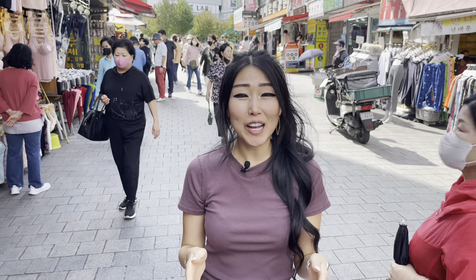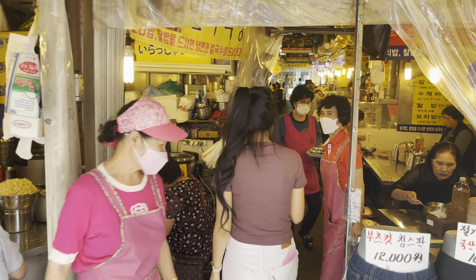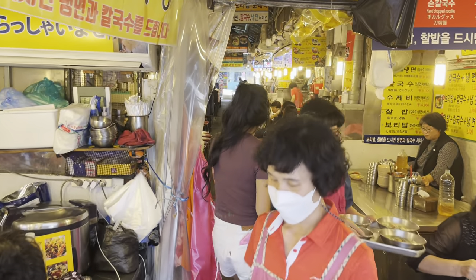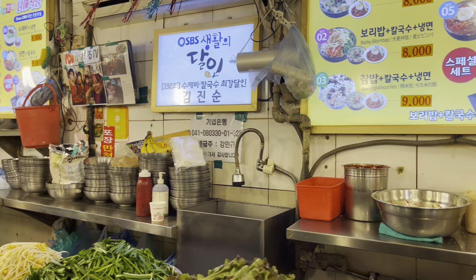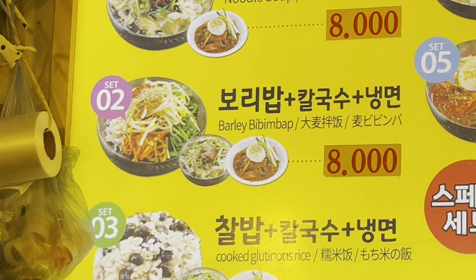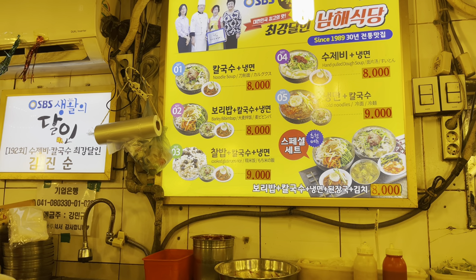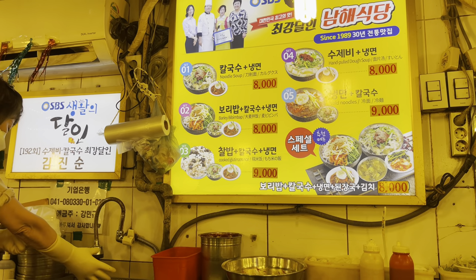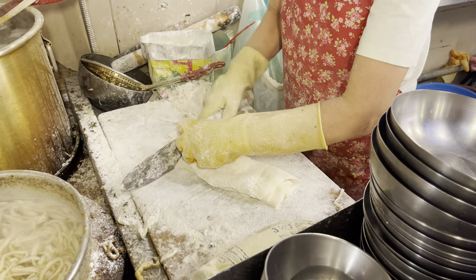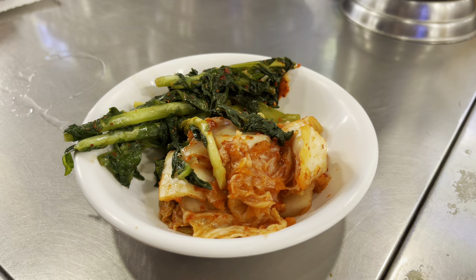We found the kalguksu alley that's located inside this shijang — it's really hard to find, so I'm going to show you where it is. We are at Tanin kalguksu stall. This has been on our bucket list for a while and we're so excited. Set number two is actually the most popular because it comes with bibimbap, kalguksu, and naengmyeon, but since we're a little full from eating all the other food today, we're going with number one, which has kalguksu and naengmyeon — knife-cut noodles and pulled buckwheat noodles.